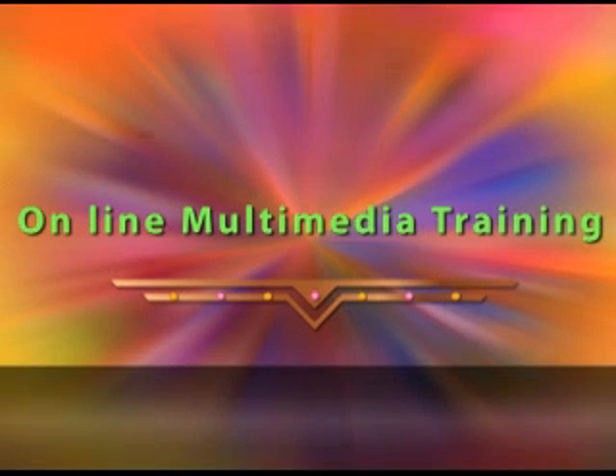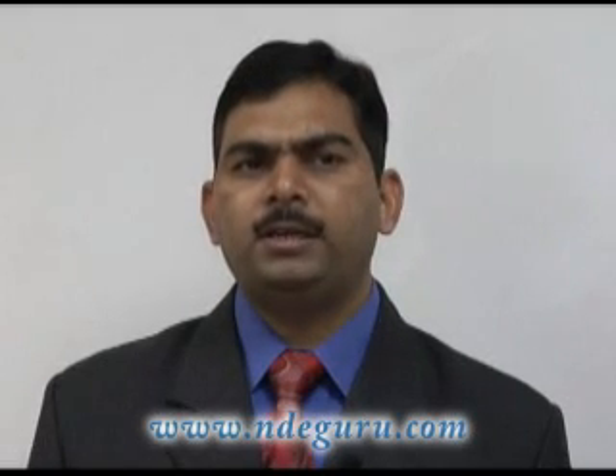Our online Multimedia Ultrasonic Testing Level 1 course is designed to fulfill the requirements of ASNT SNT-TC1A, CP189, other equivalent standards, and customer-specific written practice for training and certifications of NDE personnel.